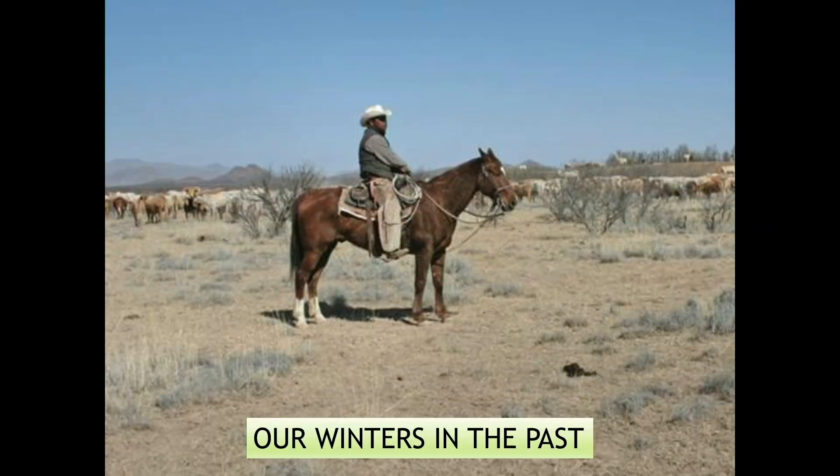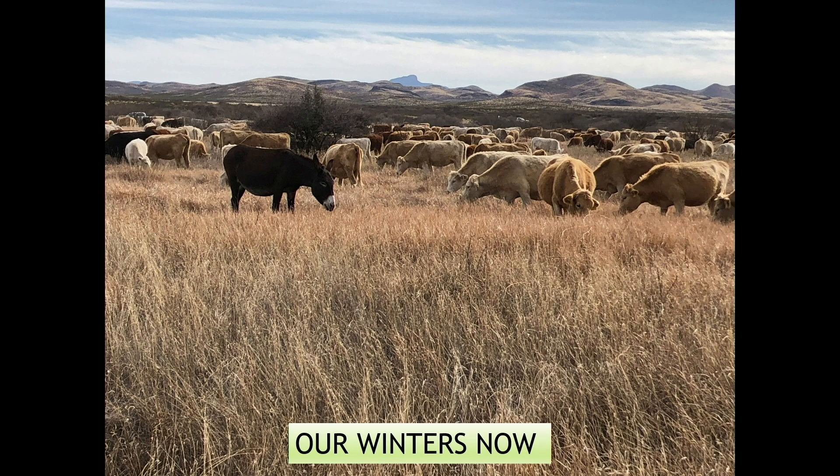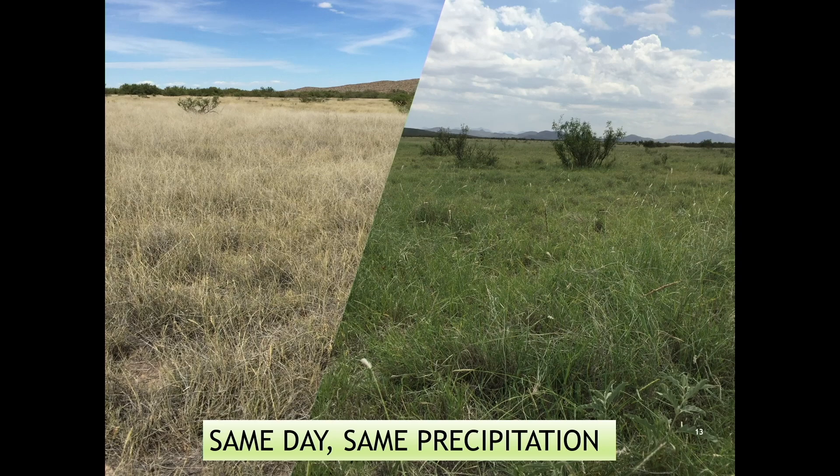These were our winters ten years ago — a lot of bare ground, oxidized gray grass, and we had to feed the cows for almost six months. Now look at our winters nowadays. We not only grow grasses, we grow better grasses — not just quantity but quality. On the right side is my ranch under more intentional grazing, greener on the same day with the same precipitation. On the left is a nearby ranch where cows are spread out with not enough animal impact. It's all about management.